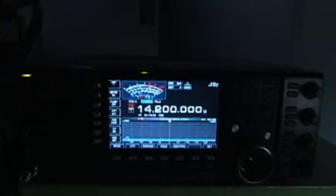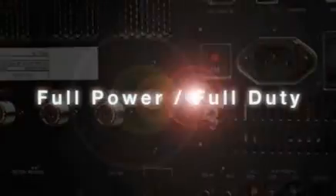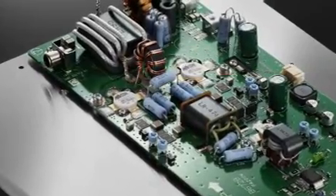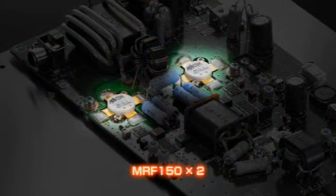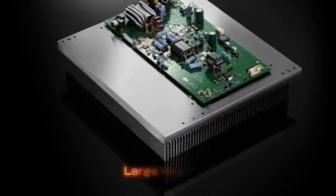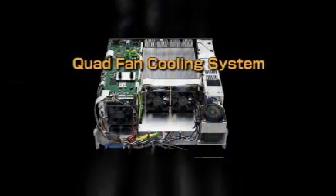The power amplifiers of the IC-7700 use a push-pull final with two industry-leading devices, which have proven reliability for use in ultra-professional communications. These devices generate a stable 200 watts of output power from HF to 54 MHz. In addition to the large heat sink, the quad fan cooling system provides the required air cooling, allowing 200 watts full power, full-duty operation in all bands, all the time.